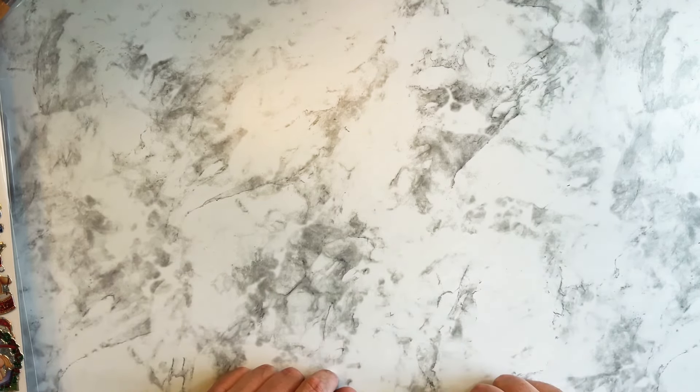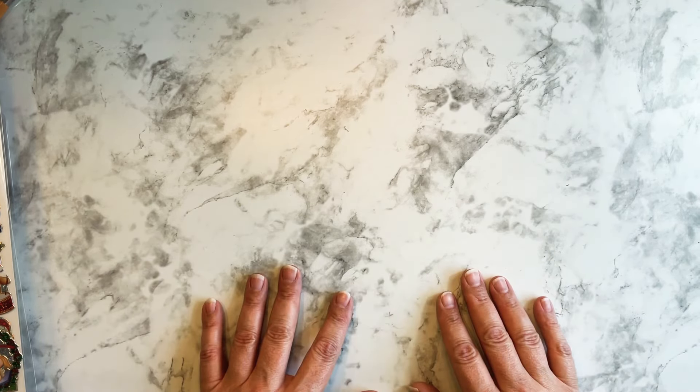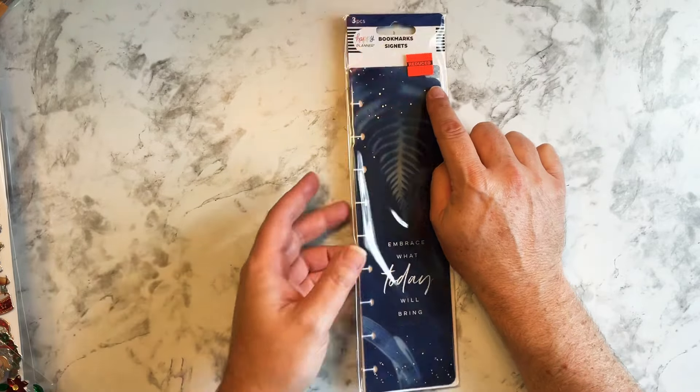Hello everyone and welcome back to my channel. This is Michael of Planner Time with Michael. Thank you all so much for joining me today. In today's video, I'm going to be doing a haul from Hobby Lobby that I recently made. So let's get right into it.